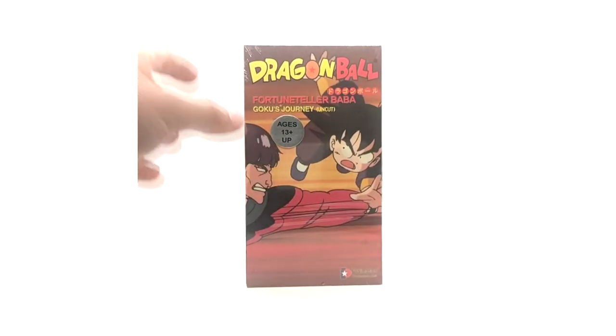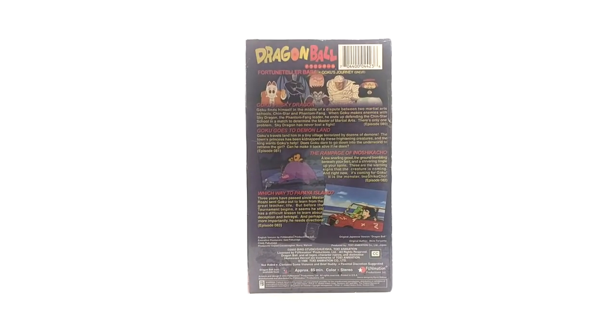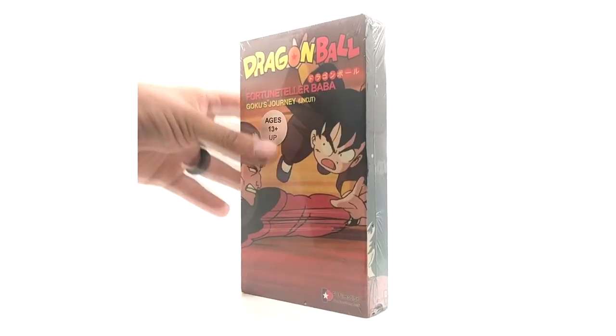Here's the spine art for the Baba saga uncut. Last but not least, we have Goku's Journey — the next hardest tape to get in this saga, especially sealed. Me and my buddy started collecting used VHS tapes and then wanted to do a completely sealed collection. To this date I'm only missing around 10 VHS tapes that I don't have sealed. I'm just glad I have what I have — what I have sealed is already a testament to my collection. Here's the back, the top, and the spine.